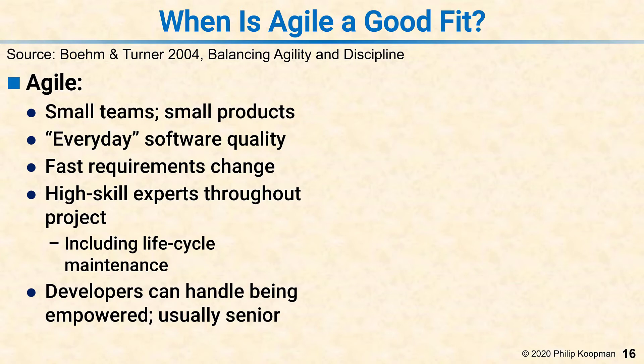Agile generally assumes highly skilled experts throughout the project, including during lifecycle maintenance. So there's a small, highly skilled team that knows exactly what to do and exactly how to do it. They're there to design it, but they also stay around to improve and maintain it during the lifecycle. And if everything's in their heads, that's okay, because it's the same team working for the whole lifecycle.